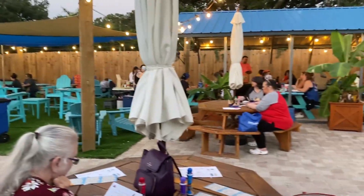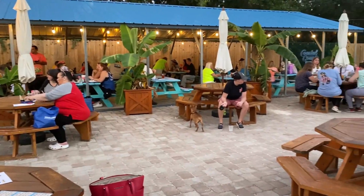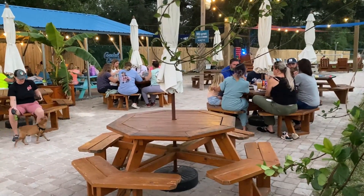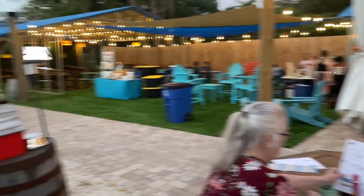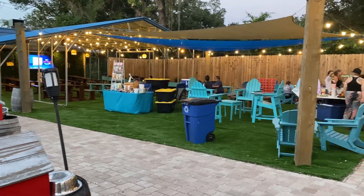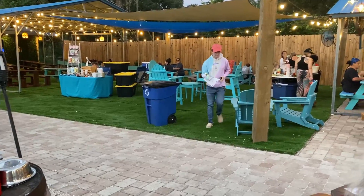I'll go ahead and put a little shortcut here so you can see where we ate. Here is Roller Derby Bingo. It's outside at this amazing place called Coastal County Brewery. They actually have an inside, but look at how awesome this is. It's all lights.